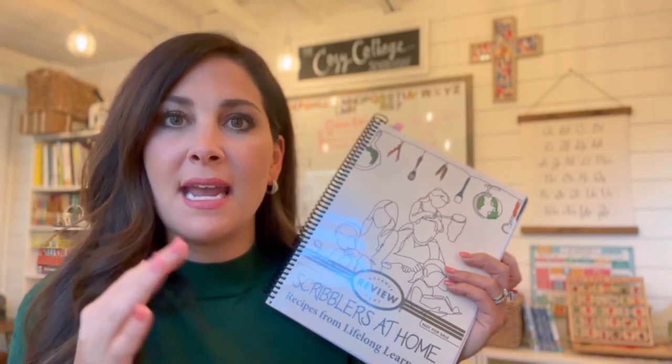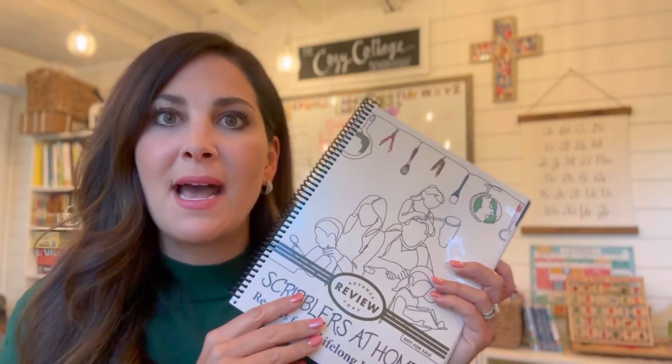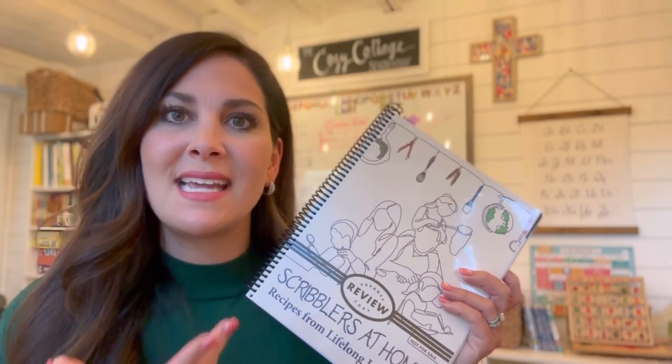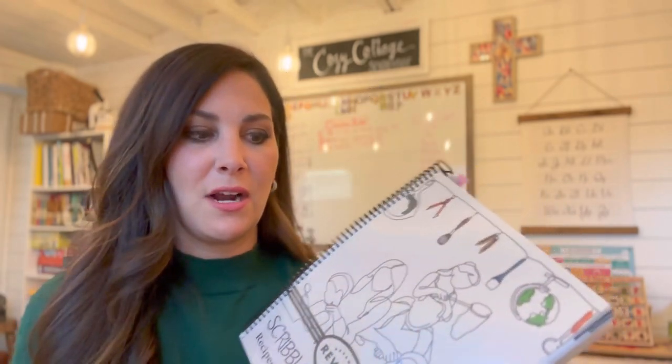I'm a mom of three, eight and under, so I can't do a ton more at home because of just life. But this is a perfect amount and it's set up like a recipe book. I like to cook — I'm not a great cook, but I think I can follow a recipe. I really like that Classical Conversations takes this approach as a recipe book. It's something you can take and use as much or as little as you want, without having to Google and dig and borrow from all these different resources.